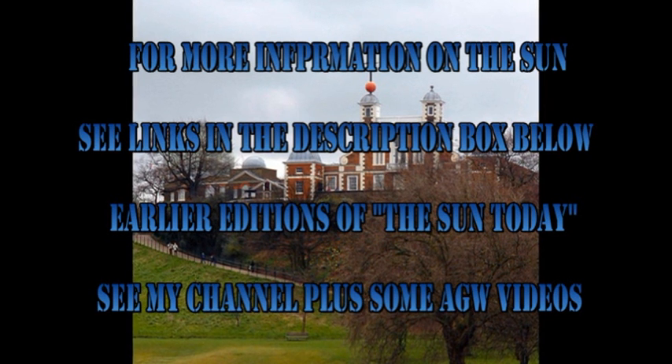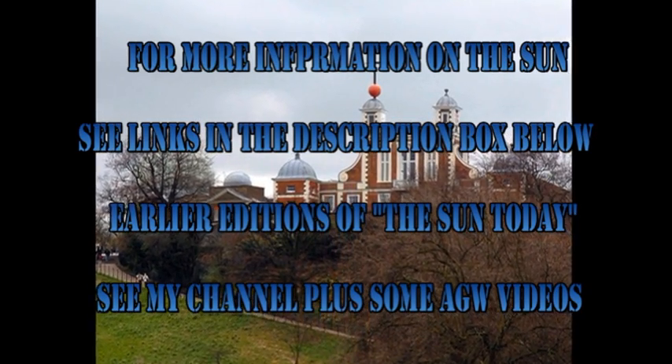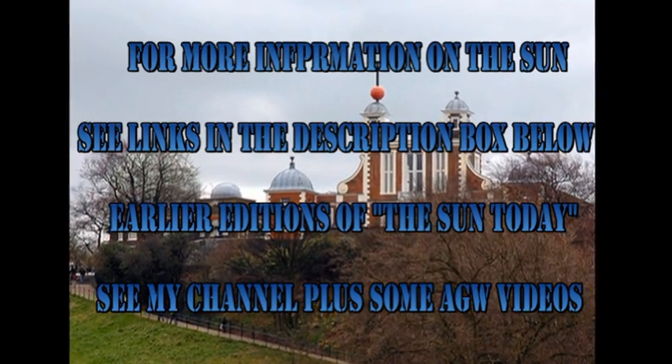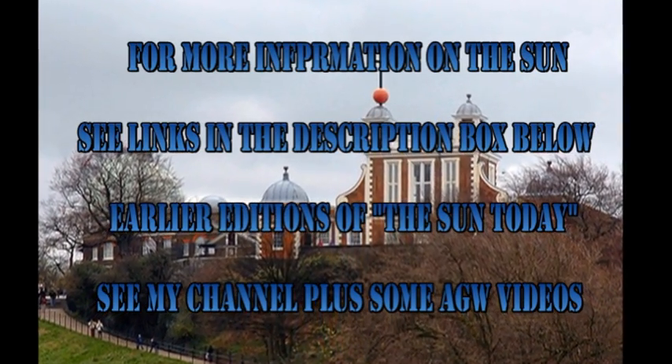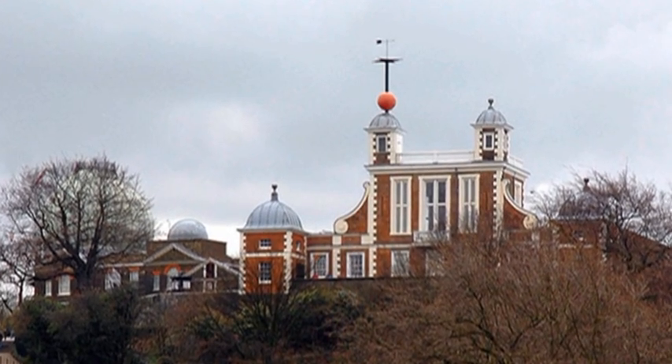If you'd like to find out more about what's going on with the Sun, follow some of the links in the description box below. If you want to see some of the earlier editions of the Sun Today, go to my channel — they're all listed there, along with some other videos you might find interesting. The answer to the trivia question is the Royal Observatory at Greenwich.